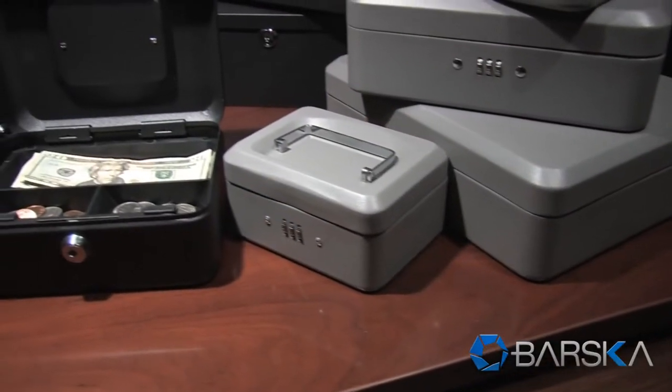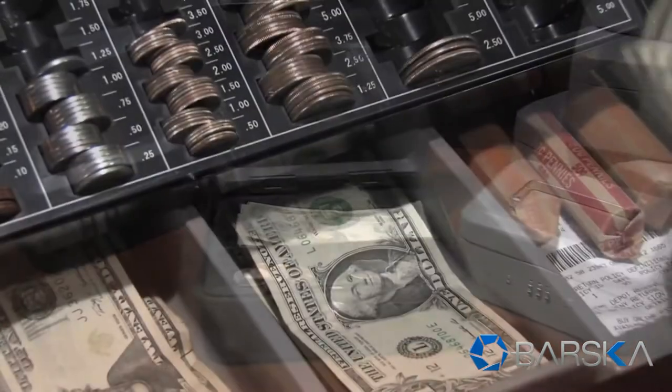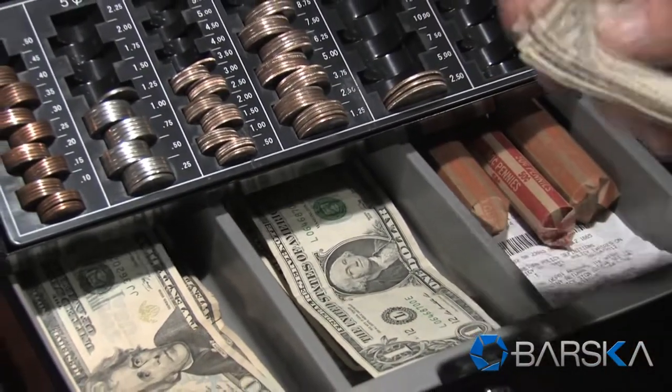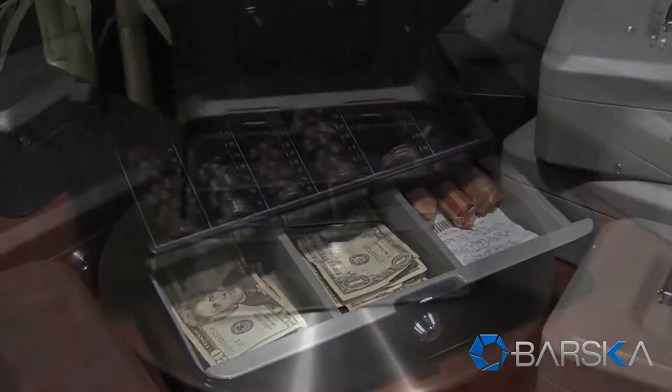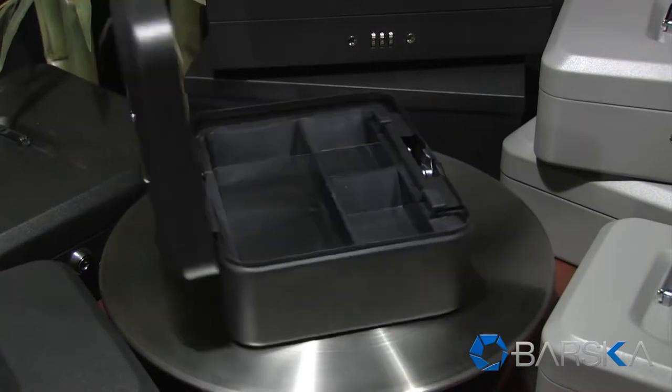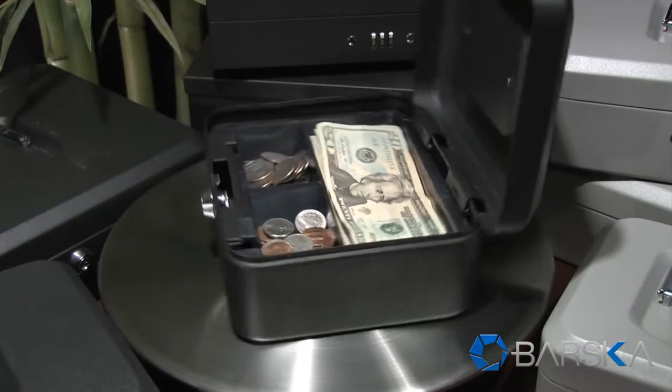Introducing the new line of secure cash boxes by Barska. The new cash boxes are ideal for conducting transactions while providing safe and secure storage for your money and valuables. Barska, a leader in biometric safes, has designed these cash boxes with solid steel construction for added protection.